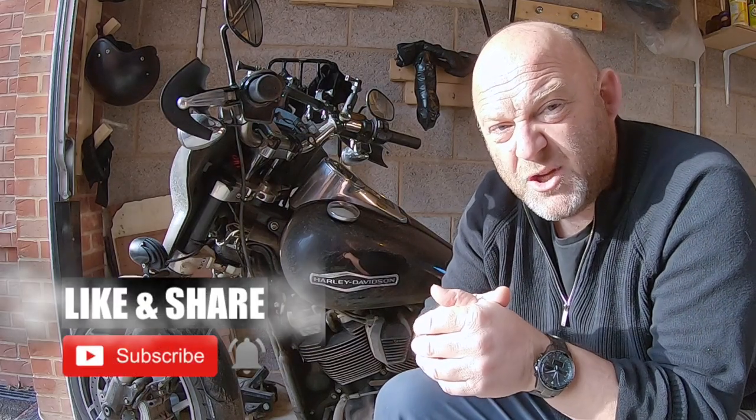Don't forget to subscribe, like and share. Check out the website at revelatoralf.com. I'll catch you again. Ta-ra now.